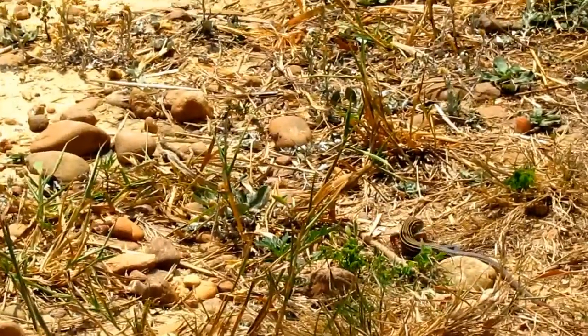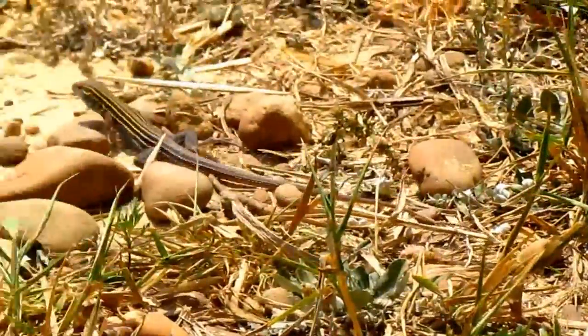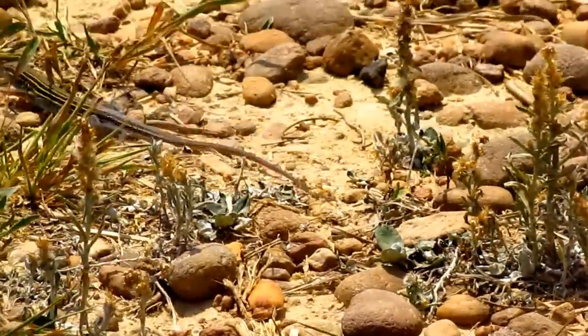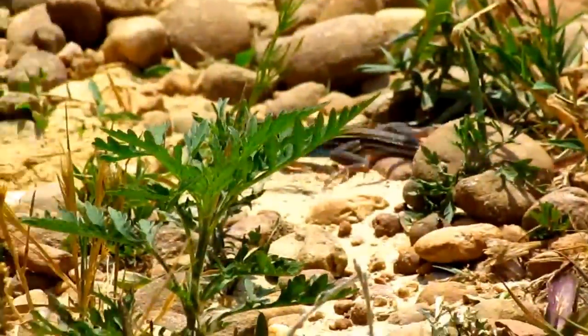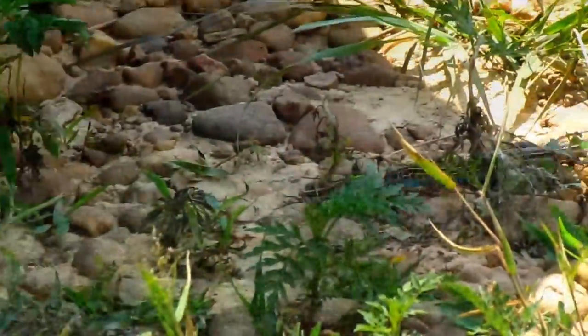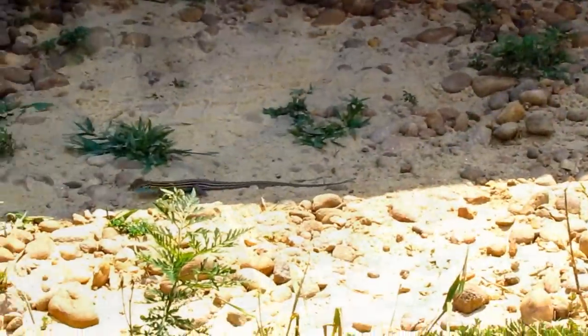Hello, everyone. Welcome back to Reptile Ridge. Today, we're going to be looking at the six-line race runner. And trust me, you better believe these guys do live up to their name.